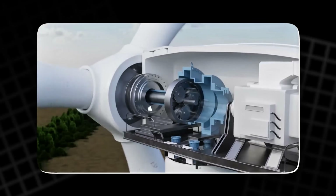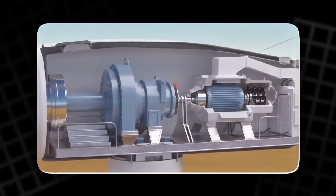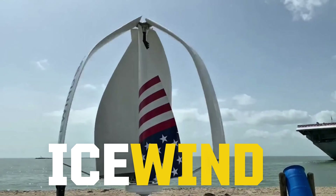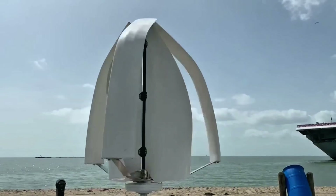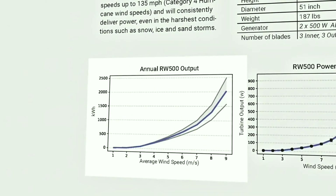HAWTs need constant wind from one direction, make a racket like a jet engine, and can be a hazard to birds and bats with those razor-sharp blades whipping at high speeds. The Icewind is a vertical axis wind turbine — VAWT — basically the smart, tough cousin of those behemoths.